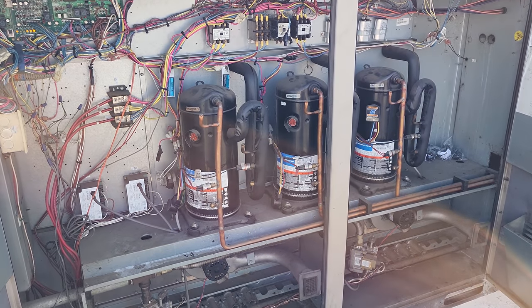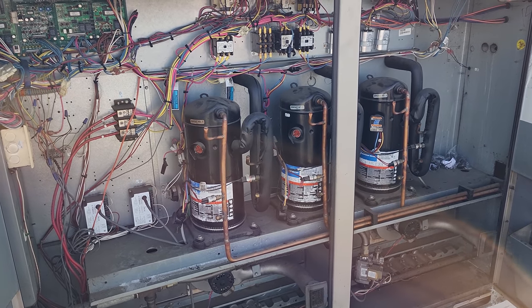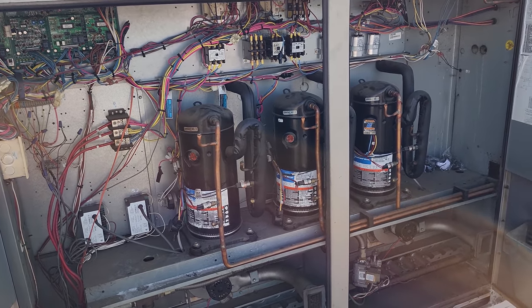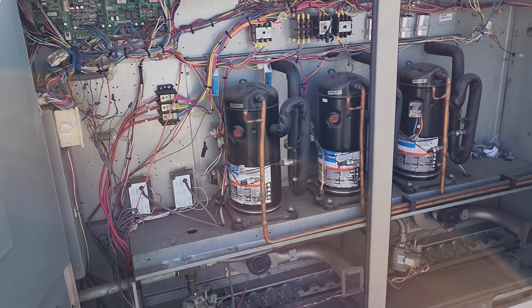So we're going to put the two new compressors in. We're going to do the minimum repair possible because they don't want to spend any more money than they have to, but we're still going to need suction dryers, new TXVs — all that.